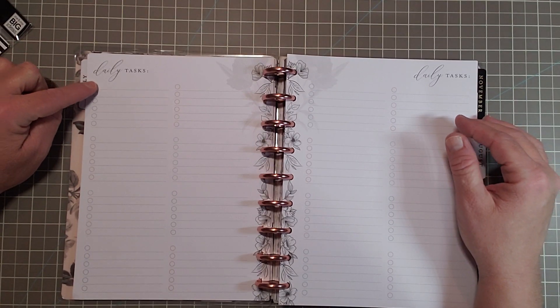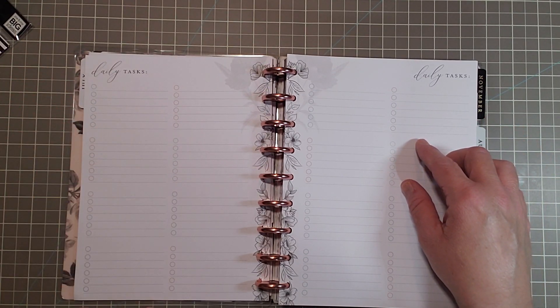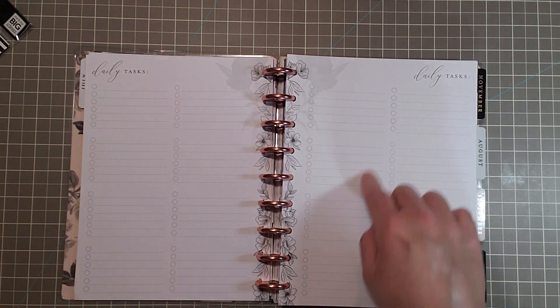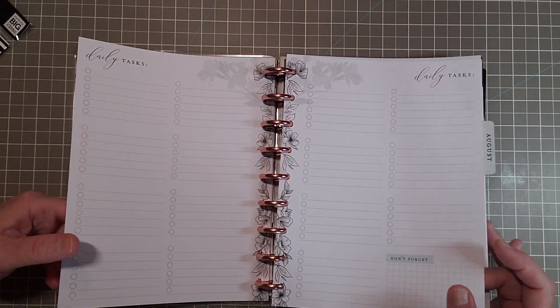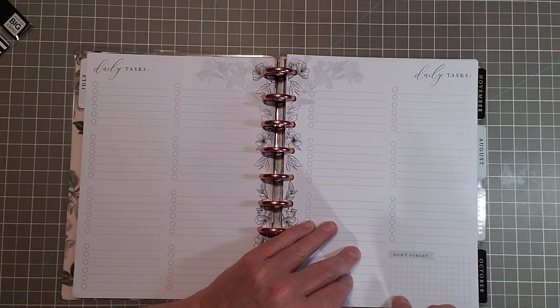And then you have six boxes — one, two, three, four, five, six — and this is for every day of the week. So you have four, eight, twelve, sixteen — you can just make your list for the day, for every day of the month. That is how this planner is laid out and I really like it. And then you have a little 'don't forget' section right there.